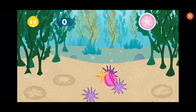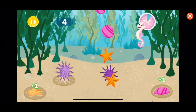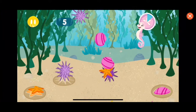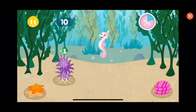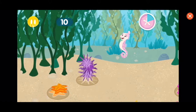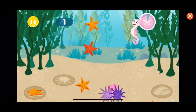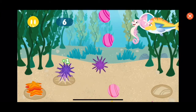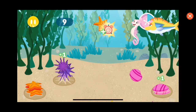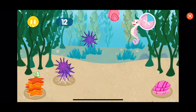Oh no! Sea urchins! They really love to eat kelp! Can you help me pile them up? Awesome sorting! Looking good, but we need more help! Hey, look at that! Just like Tidy says — a place for everything and everything in its place. Great job!